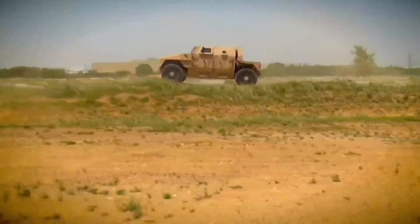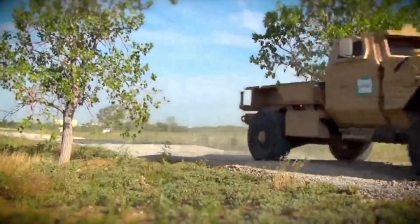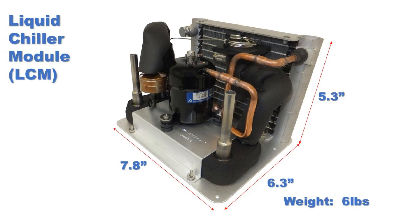Over five years, the ECU Chill 550 has been exposed to extremes in temperature and vibration, having logged millions of hours of mission-critical off-road operation. The liquid chiller module, or LCM, forms the heart of a liquid refrigeration system.